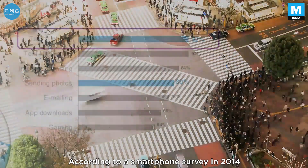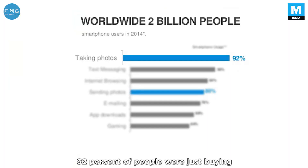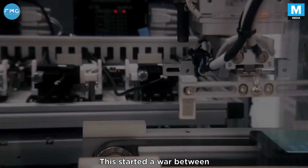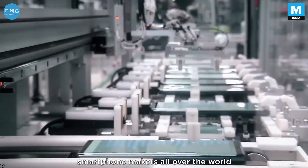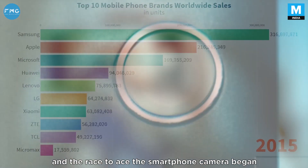According to a smartphone survey in 2014, 92% of people were buying their smartphones based on camera performance. This started a war between smartphone makers all over the world, and the race to ace the smartphone camera began.